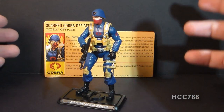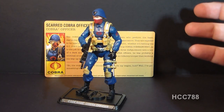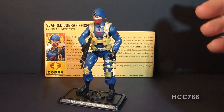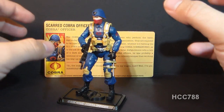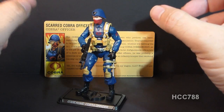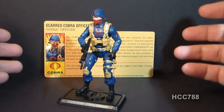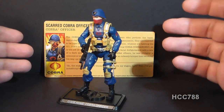There was an urban legend that went around my circle of friends that some of the Cobra officers on the pegs in the stores had that scar, and you could get a Scarface action figure if you just looked really closely and picked out which Cobra officers had the scar on his face. Well, we never found one because, in fact, that figure never existed.